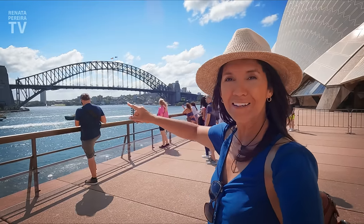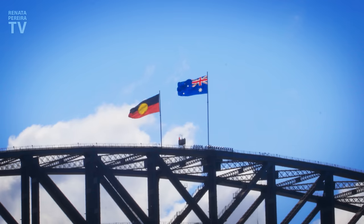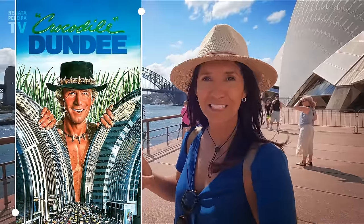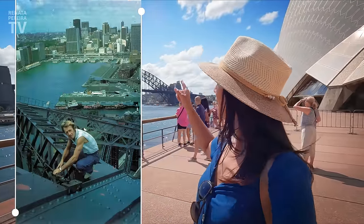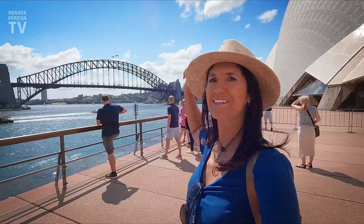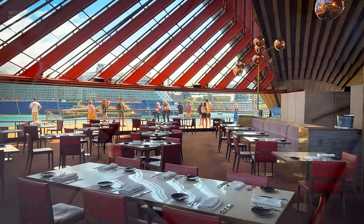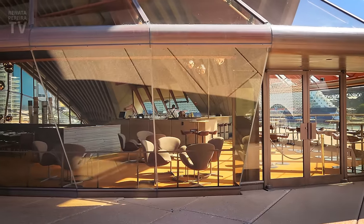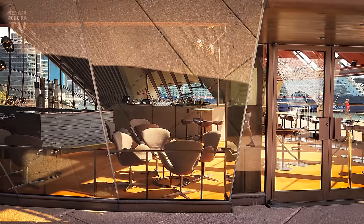Now that's another iconic location here in Sydney — that's the Harbor Bridge. Rumor has it that the actor who performed Crocodile Dundee worked as a painter on that bridge before his success in the movies. There's a nice restaurant inside one of the buildings, a nice bar too, though it seems to be closed at the moment.